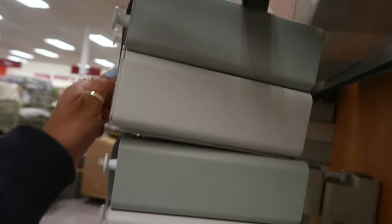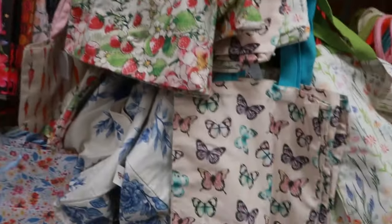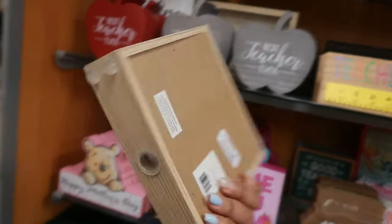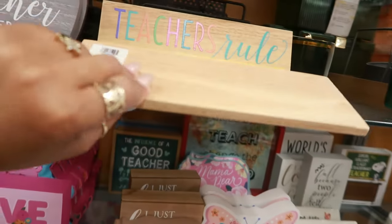For $10 — pretty little strawberry tote for $6. 'The influence of a great teacher can never be erased' — that is so cute and it's filled with erasers for $8. 'Teachers Rule' — that's $6.